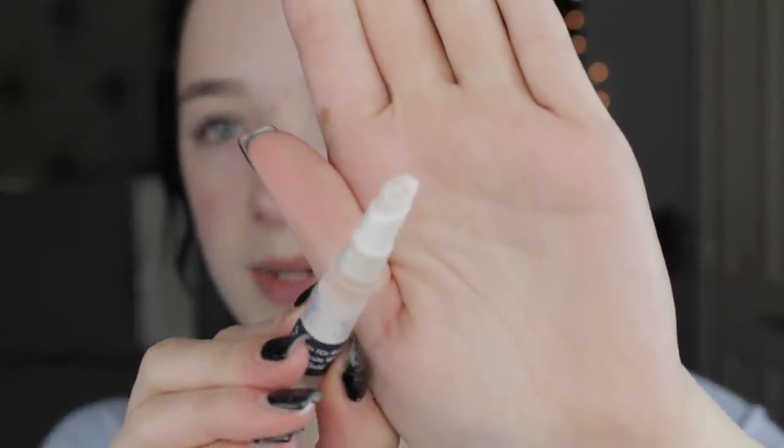It comes in a twist-up applicator, which is convenient because it's less messy and you don't have to touch it with your hands. I'm going to twist until product comes out, then apply it to my face. Holy cow, that feels amazing — it feels kind of cold, I'm not sure if it's the room or the product itself. I'm applying it to the areas where I want to prime and blending with my finger. It smells almost like a light perfume, and I can see those gold flecks.